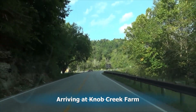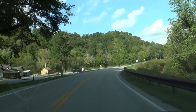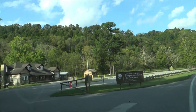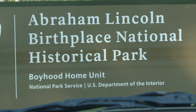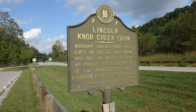Next, we'll visit the Knob Creek Farm. This is where they moved after the Sinking Spring Farm, and this is where Lincoln grew up most of his years. He said, 'My earliest memories are of the Knob Creek Place.' They lived on this farm for five years.